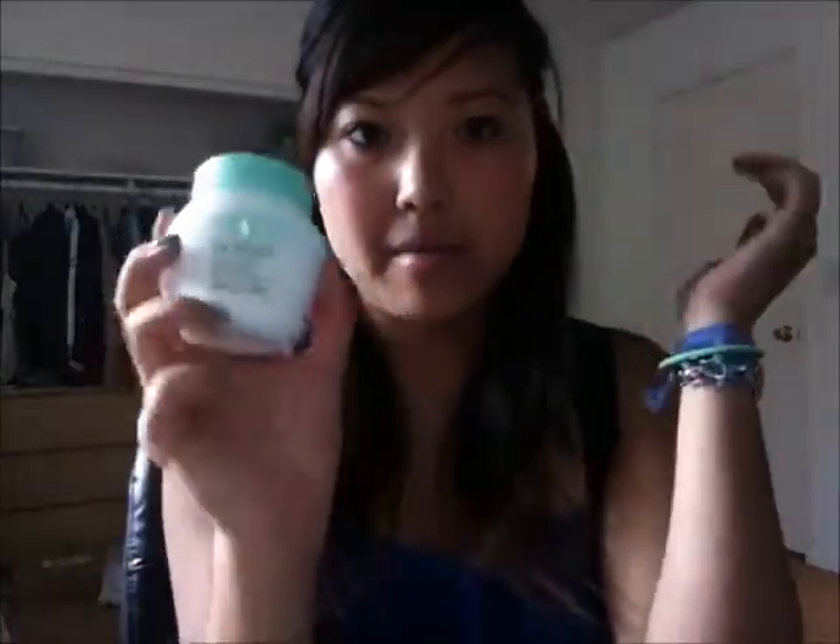Also, for cleansing wipes I use the Simple Cleansing Wipes, which are pretty good. And for removing eye makeup specifically, I use Pond's Cold Cream, which I really like as well.